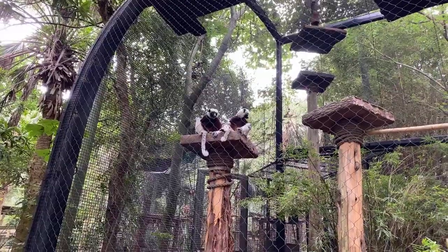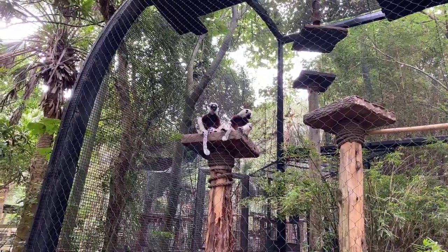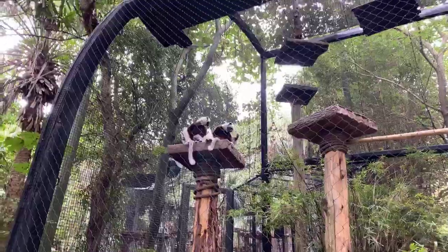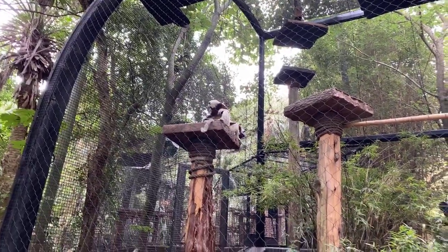The name 'Sifaka' comes from their actual alarm call - that's one of the few sounds you will hear them make. So that's where the name comes from; it's just the sound of their alarm call. And as mentioned, these guys live 20 to 30 years.